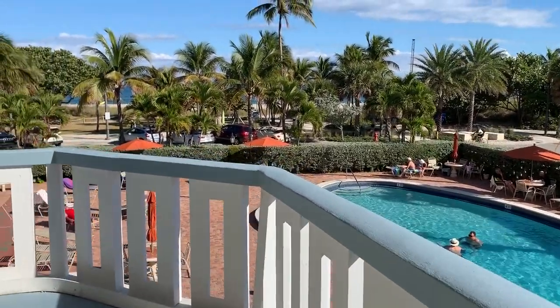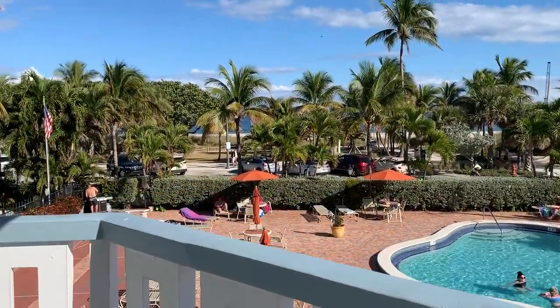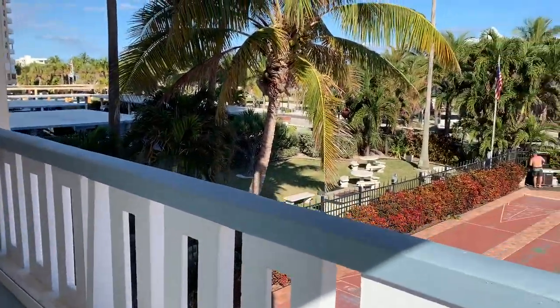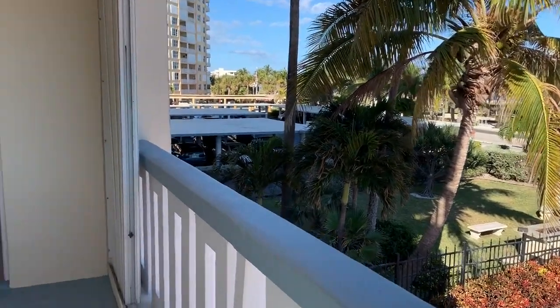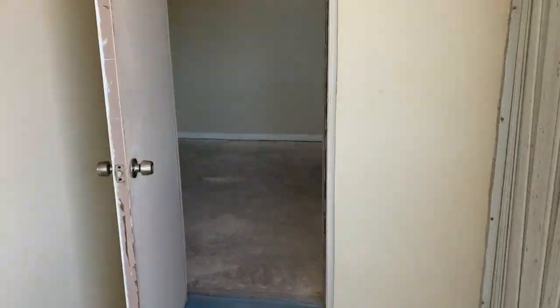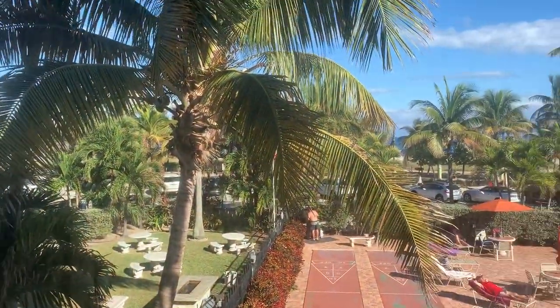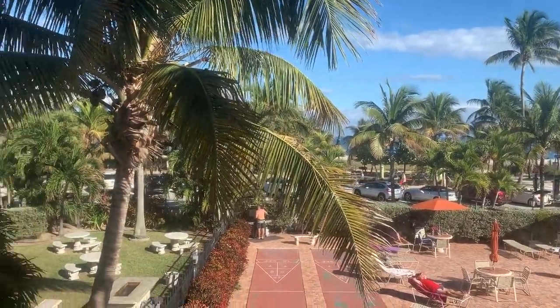Welcome to the Jamaica House condo in Pompano Beach. Big wrap-around balcony. This is the view from the dining area.